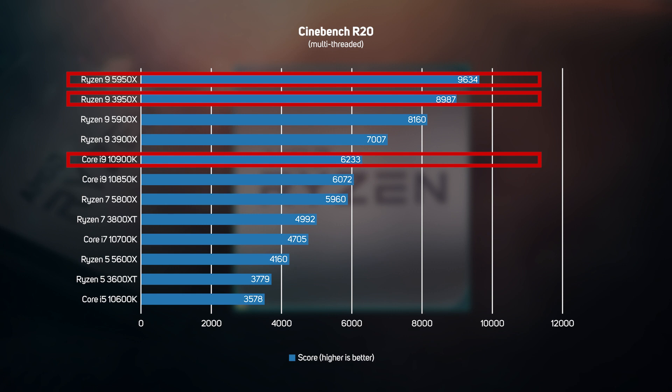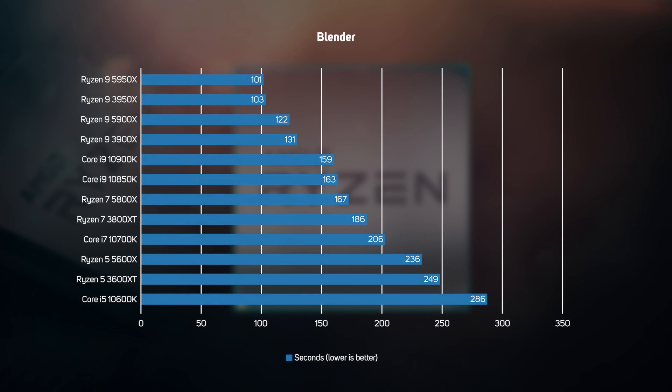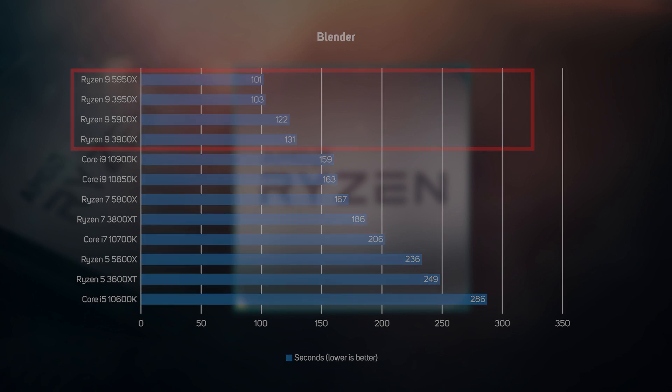Blender is a popular 3D rendering application that runs on all of the CPU cores. This graph shows the number of seconds taken to render the scene, so a smaller number means faster rendering. It's no surprise to see the Ryzen 9 CPUs dominate the graph with the shortest render times, thanks to their 16 cores and 32 threads. These results confirm what we saw in Cinebench — AMD really is the way to go for a rendering PC.